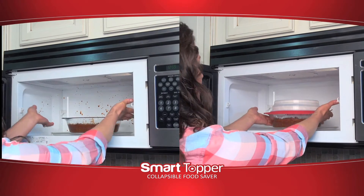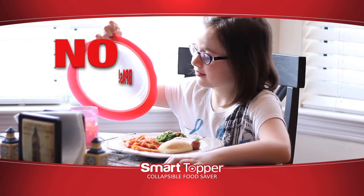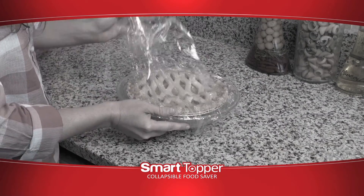Smart Topper is microwave safe and prevents splatter. It's dishwasher safe and family safe with no BPAs. The Smart Topper is so easy to use and the savings really add up. Smart Topper keeps my food fresh and saves me lots of money.